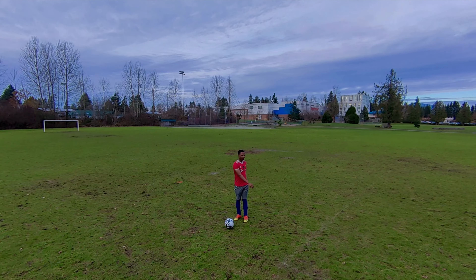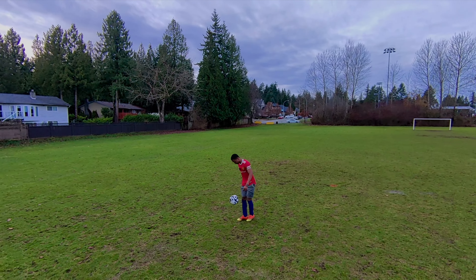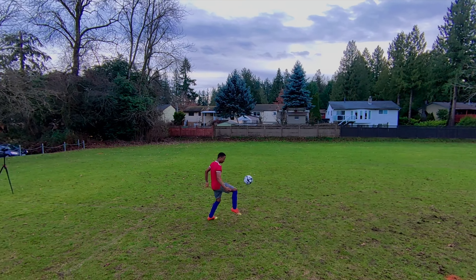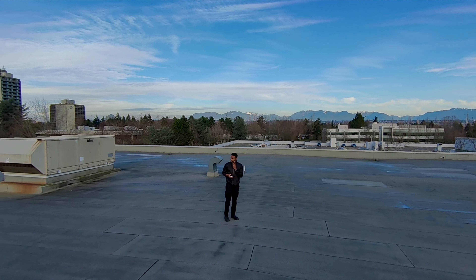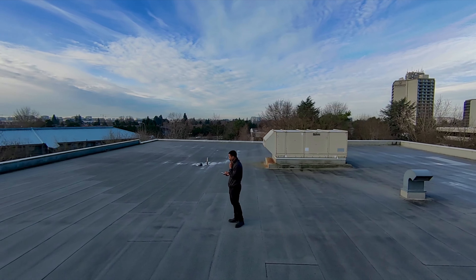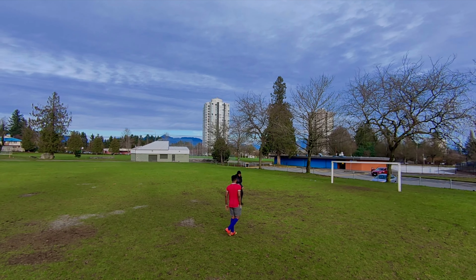This mode is called orbit mode. You set a height and a distance to orbit, and a duration — from one minute, five minutes, or continuous orbit. You can see it doing an orbit around me here. The dynamic range is pretty good, recording at 2.7K at 30fps, and the detail is usable.